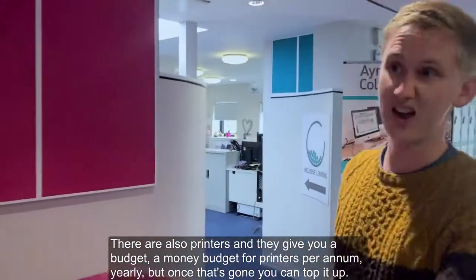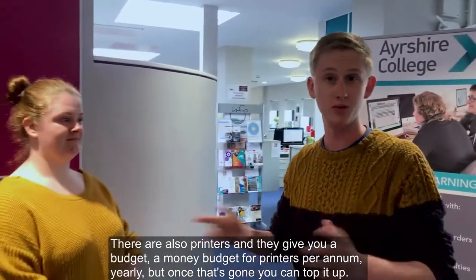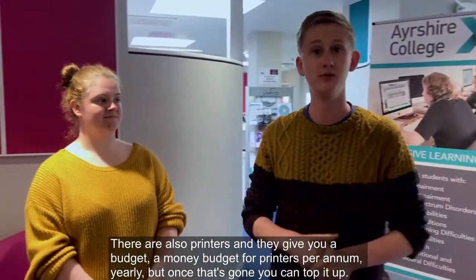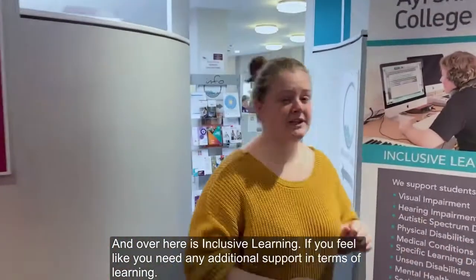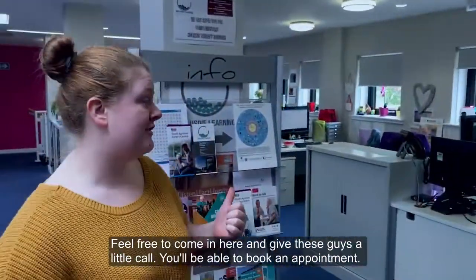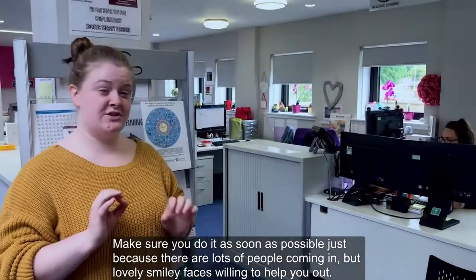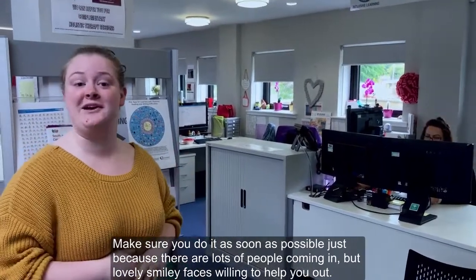There are also printers, and they give you a money budget for printers per year. Once that's gone, you can top it up though. Over here is inclusive learning — if you feel like you need any additional support in terms of learning, feel free to come in and give these guys a call. They'll be able to book an appointment, so make sure you do it as soon as possible as lots of people come in, but they've got lovely smiley faces and they'll be willing to help you out.